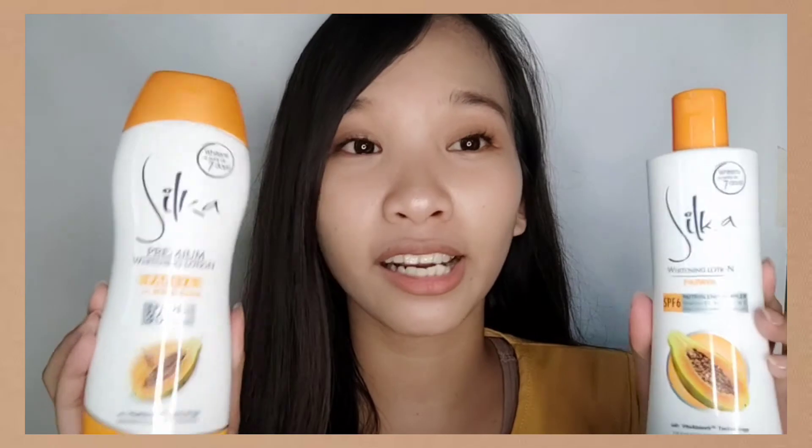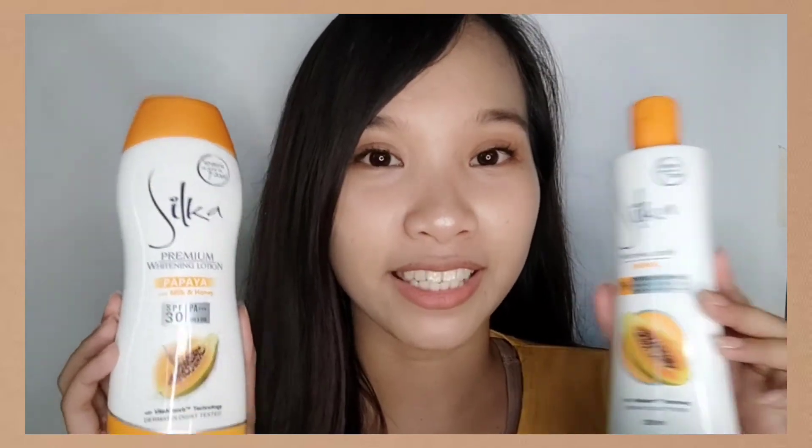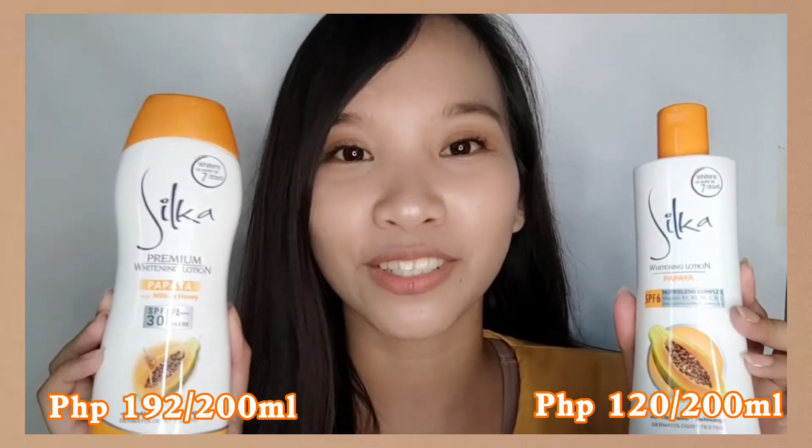These lotions are 200ml and they also have smaller versions. I'll put all the prices in the description box.